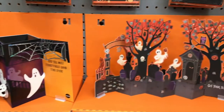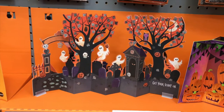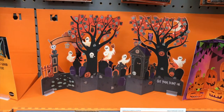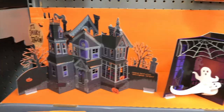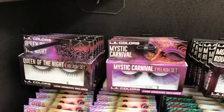Over on the gift aisle, they had these amazing pop-up cards — there was one that looked like a spooky haunted house and one that looked like a graveyard. These were astounding, I've never really seen a pop-up card quite like these. They were very fascinating to look at, and I may be picking one up just to put it out on display.